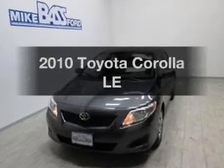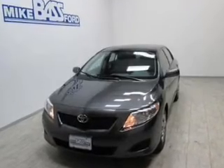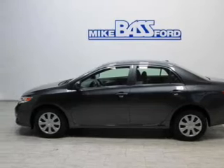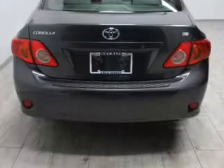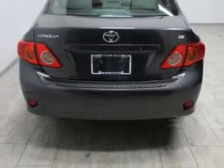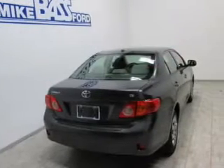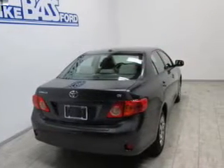Imagine yourself in this 2010 Toyota Corolla — this is the set of wheels you've been looking for. The powertrain includes front wheel drive with an efficient four-cylinder engine connected to a smooth shifting automatic transmission. The anti-lock braking system will help deliver you safely to your destination.